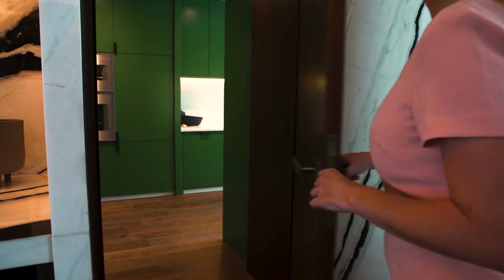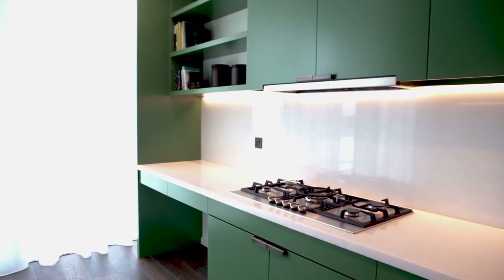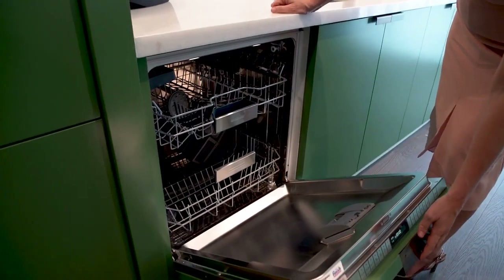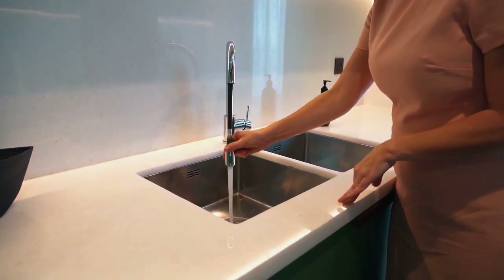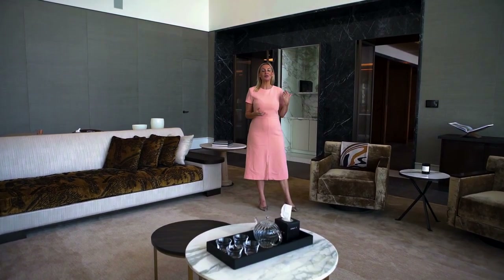Hidden behind this mirror wall is the generous prep kitchen, fully equipped with a huge Sub-Zero fridge and freezer, full-height storage, Gaggenau oven, steam oven, oversized gas cooktop, and an integrated dishwasher. The double stainless steel sink has a convenient pull-out mixer — a chef's delight.